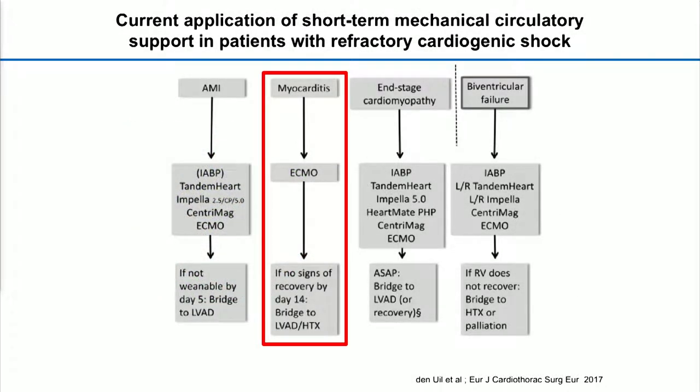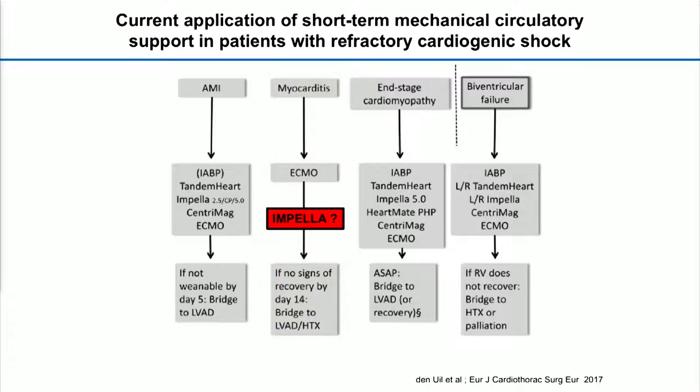This is an interesting registry that was just published, showing that patients who need short-term mechanical circulatory support are very often in European clinical routine treated or supported by ECMO. The question is here: why and where do we have to put the impeller, where the impeller is very well used in all other cardiogenic shock situations?